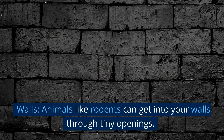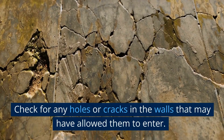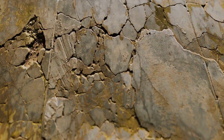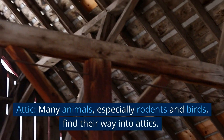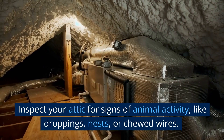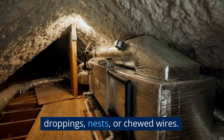Walls: animals like rodents can get into your walls through tiny openings. Check for any holes or cracks in the walls that may have allowed them to enter. Attic: many animals, especially rodents and birds, find their way into attics. Inspect your attic for signs of animal activity like droppings, nests, or chewed wires.